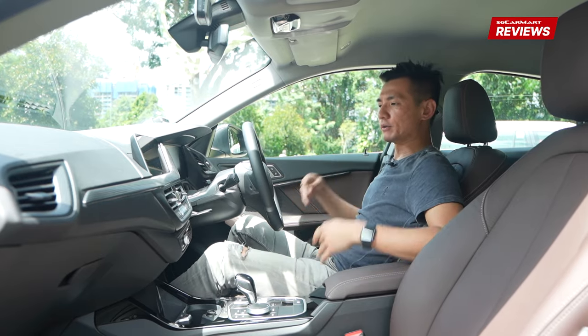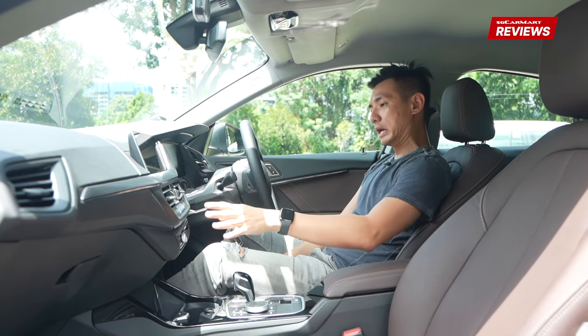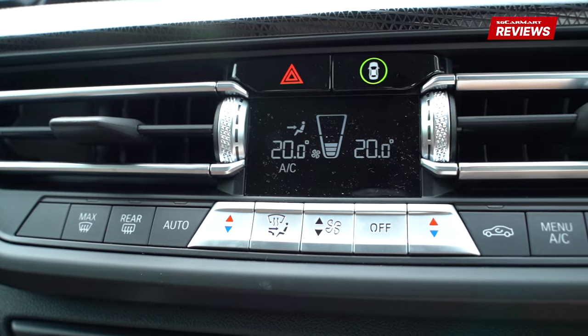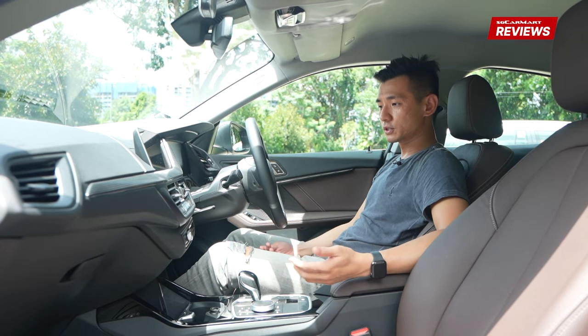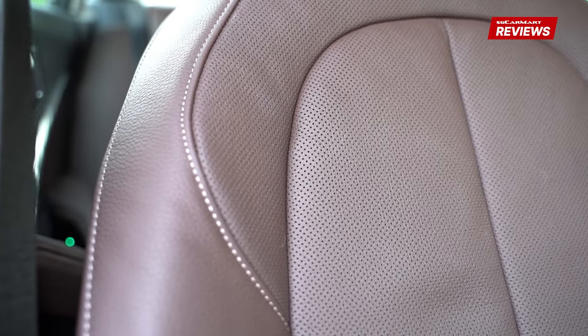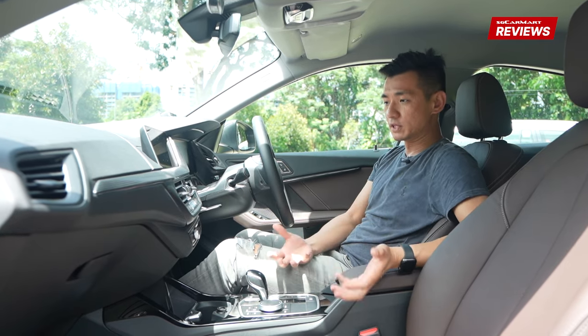What I particularly like about this cabin is that it remains a very functional one to use. It's good that you still have some physical controls for key features, such as your air-con controls, so you can easily adjust them even while you're driving. As far as materials and build quality go, you're not going to have any complaints here. We have nice materials, it's a well-built car — exactly what you'd expect a premium car to be.